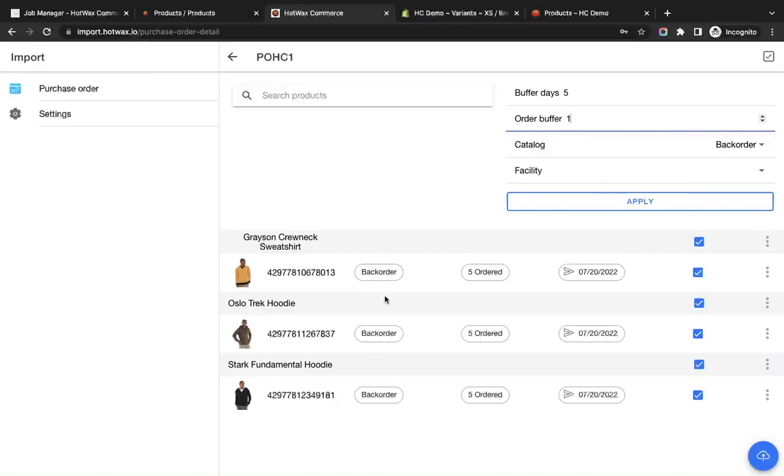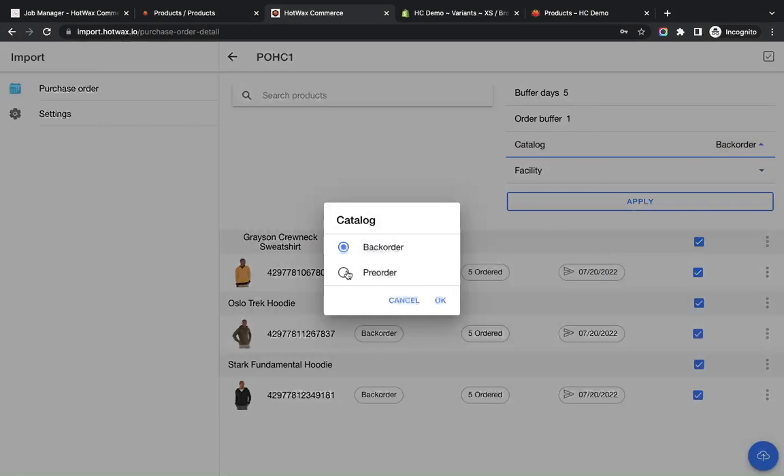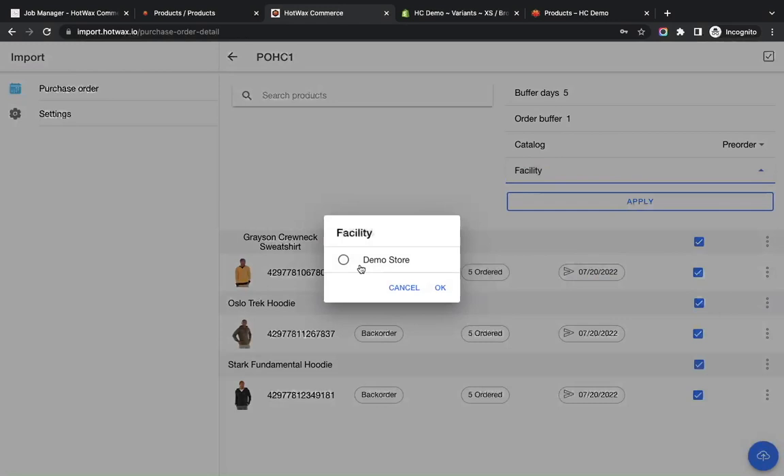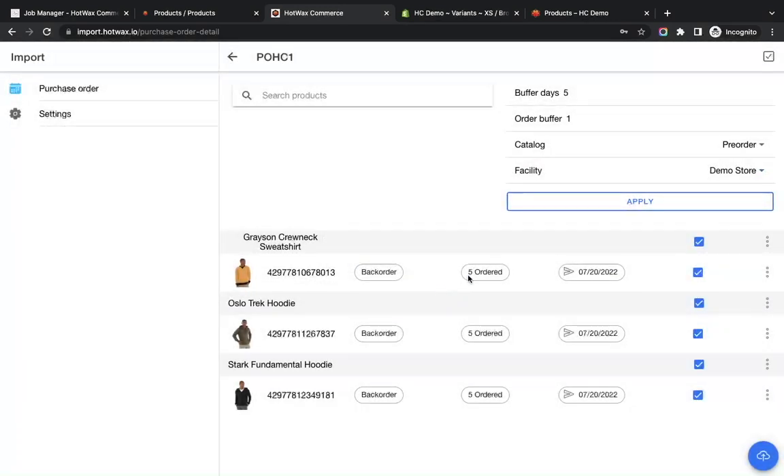By default it shows back-order. If you want to change it, you can select whether you want to take it as pre-order for any new product launch, or back-order for any existing item. We'll select pre-order here and select the facility that the PO shipments are expected to arrive at. We do have one facility here, so we'll select it and apply the changes.